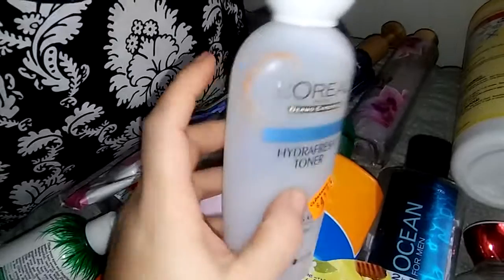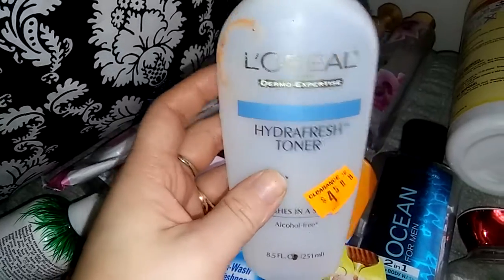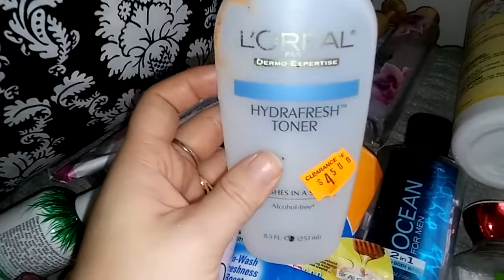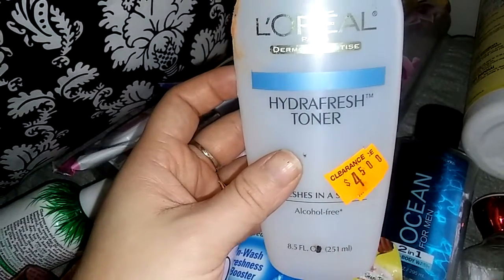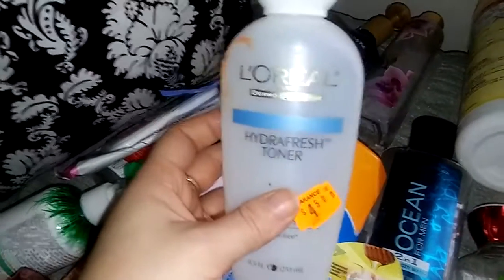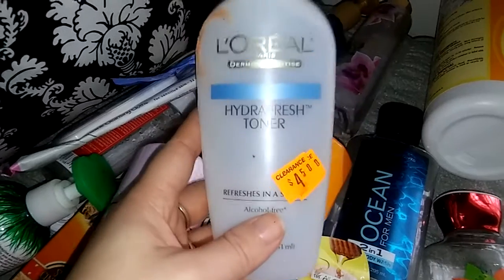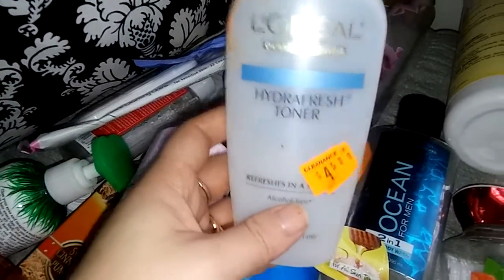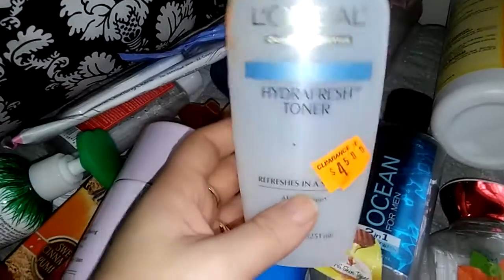This used to be my favorite toner. I got these on clearance from Dollar General — they were $4.50 and I have a whole other one. Me and my husband have used this toner for a really long time. It's the L'Oreal Dermo Expertise Hydro Fresh Toner. It's pink. I think it does really good and it has never broken me out. When I am in the middle of a breakout I like to use this — after you wash your face you tone and then you moisturize. It's just my Holy Grail toner. We will continue to purchase that. If you guys are looking for a toner, this is amazing and it's pretty cheap and affordable at Dollar General.